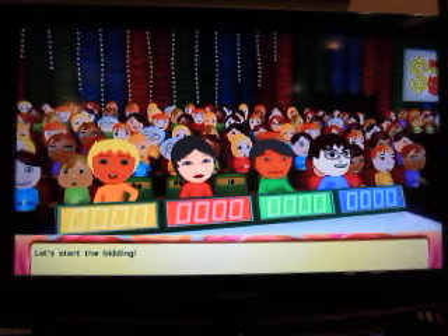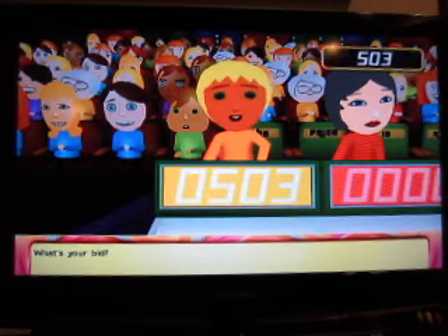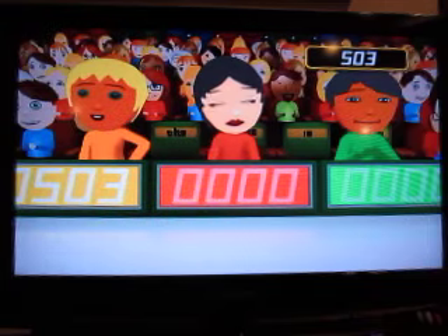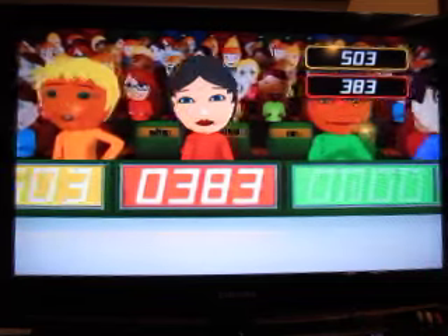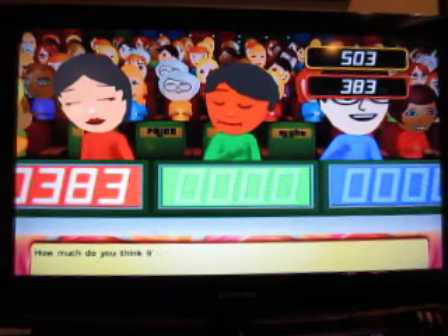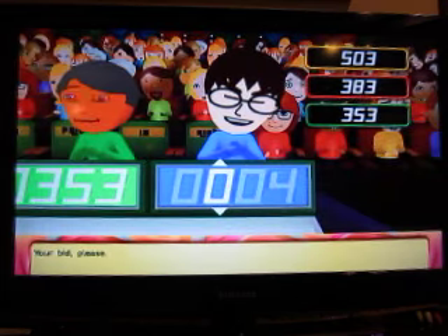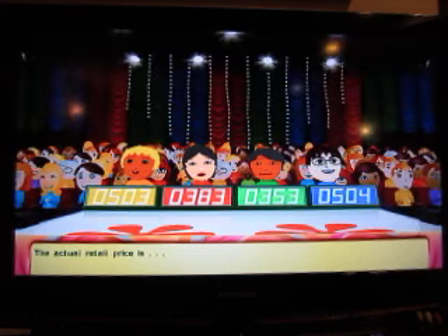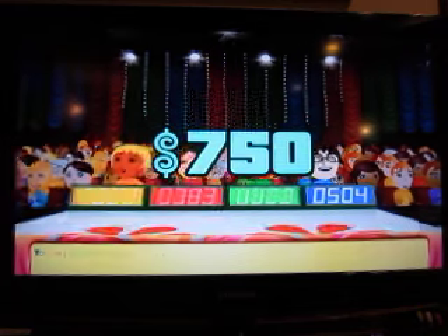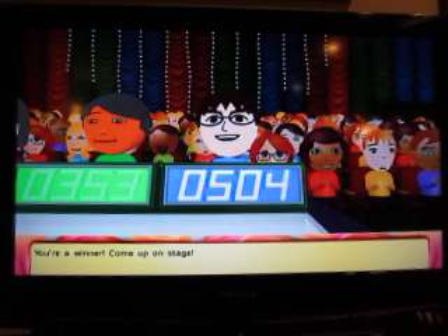Alright, let's start bidding. First bid is $503. Next bid is $383. And $353. Your bid is $504. It's a no-brainer. Actual retail price of that baker's rack is $750. You can come up on stage. That was a no-brainer.